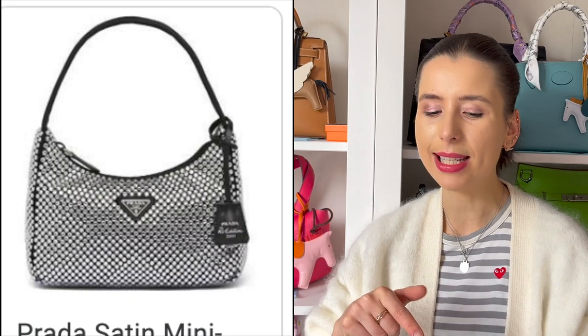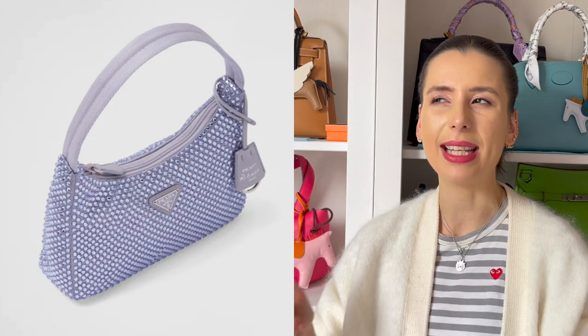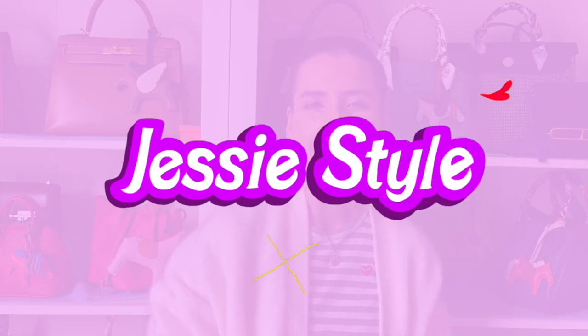During that time, I remember noticing this lilac colour and I was like, damn, I should have bought the lilac one — that's way cute. Hey guys, welcome to my channel, I'm Jess. If you love shopping and handbag videos, please like and subscribe to my channel, you'll super love it.